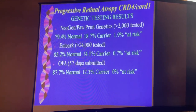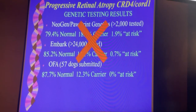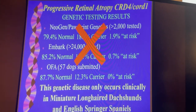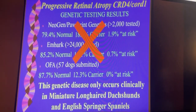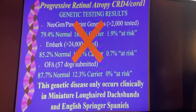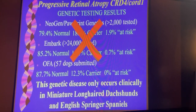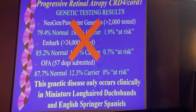It's not at a high frequency, but there's a high carrier frequency of it. This is a disease that you need to not pay attention to because it's got nothing to do with disease in your dog. CORD1 or CRD4 PRA only occurs clinically in miniature long-haired dachshunds and English Springer Spaniels. Those are the only two breeds or subgroups of breeds that actually have this disease. It is the second most common gene variant identified across all dogs that have ever been tested, mixed breed and purebred — second most frequent variant. It has nothing to do with disease except in a very small subset of breeds.